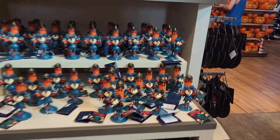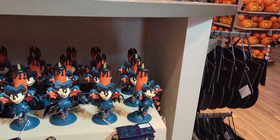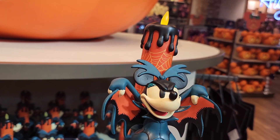We have the mini candle — let's turn it on. It lights up! Mini candle. That's cute.